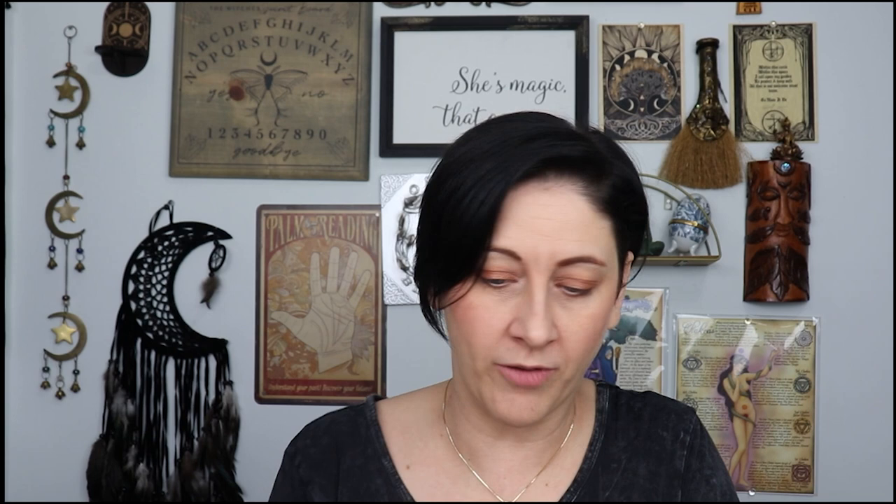You always get these little labels so that you can put them on your concoctions so you know what it is and like dates and stuff like that. Then we have this little envelope, and it's apparently from Wolf in Time because there's a 10% off code.